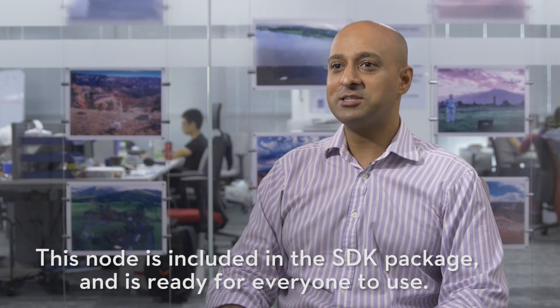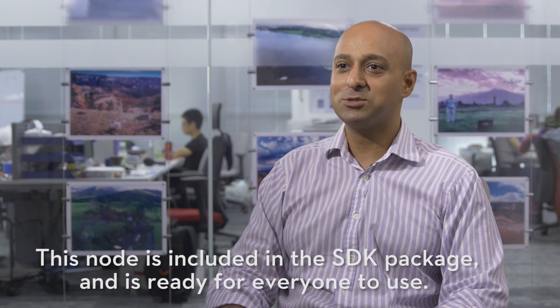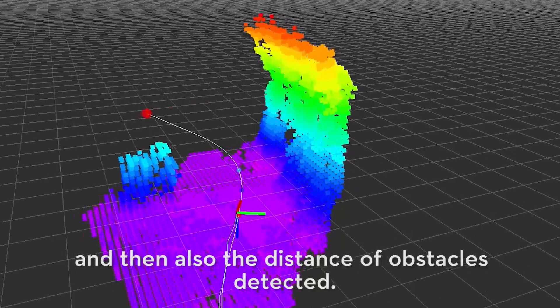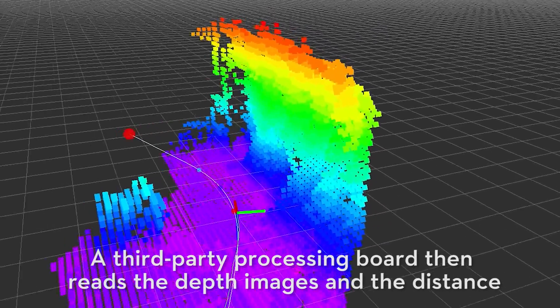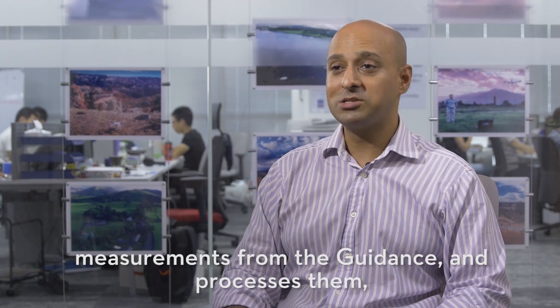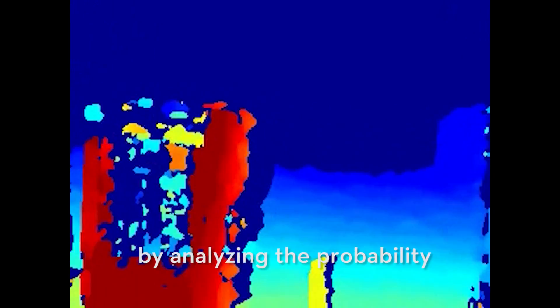This node is included in the SDK package and is ready for everyone to use. Guidance computes the depth image of the environment and also the distance of the obstacles detected. A third-party processing board then reads the depth images and distance measurements from the Guidance and processes them by analyzing the probability of any of the regions being empty.